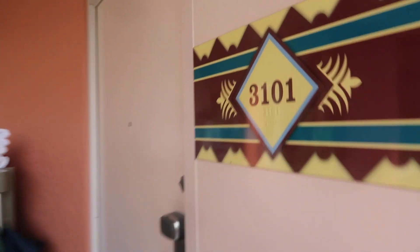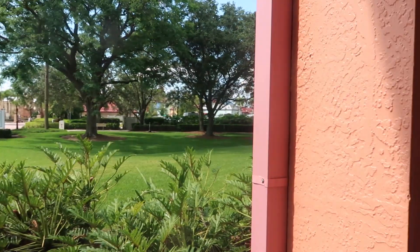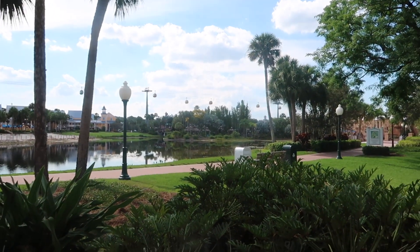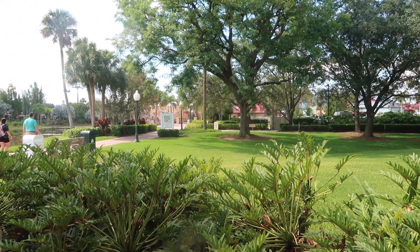Without further ado, I'm going to take you in for the room tour. We are in room 3101. This building is very close to the welcome center, and the bus stops are directly across here. The main pool is located over there along with the welcome center and bus stops. So if you want to be close to the main check-in area, you want to request Barbados — this is a good location.